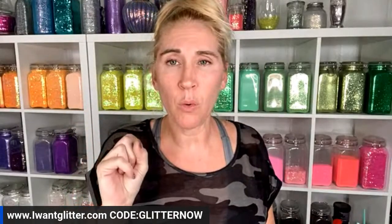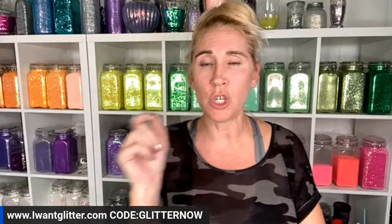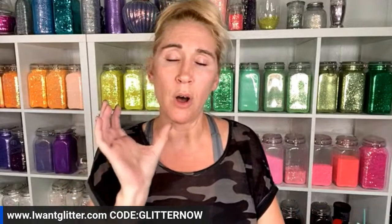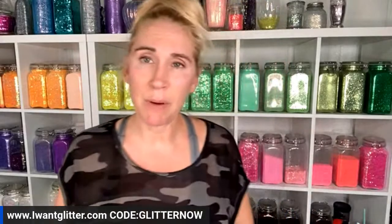You can only use one coupon code at a time per order. You can either use 'GLITTERNOW' — which you can see on your screen — and that will give you eight percent off your entire order. But the most popular one on Wednesdays is 'LLRBOGO' in all caps as one word, which is a buy-one-get-one-free glitter. If you buy two of today's live mixes, you get one free. You must have at least two glitters in your cart.